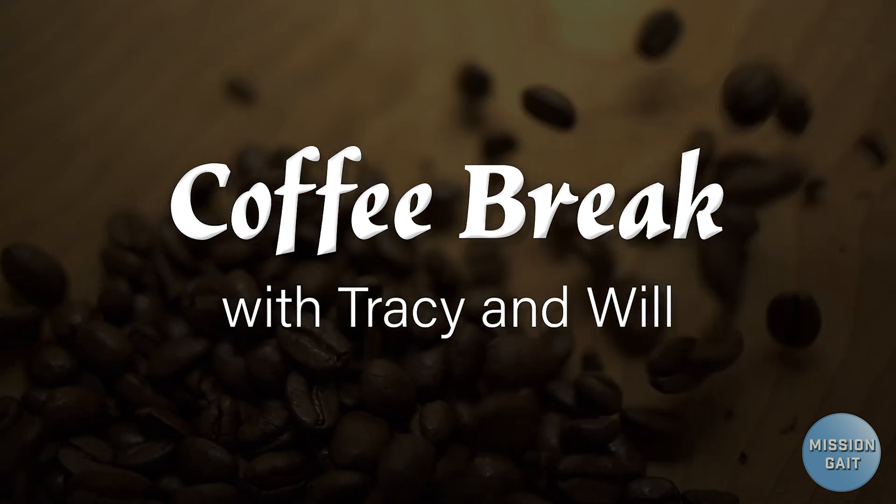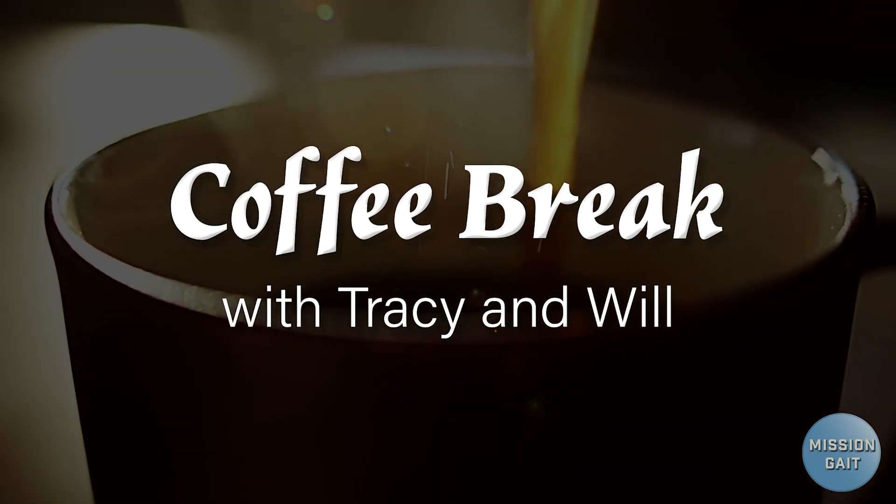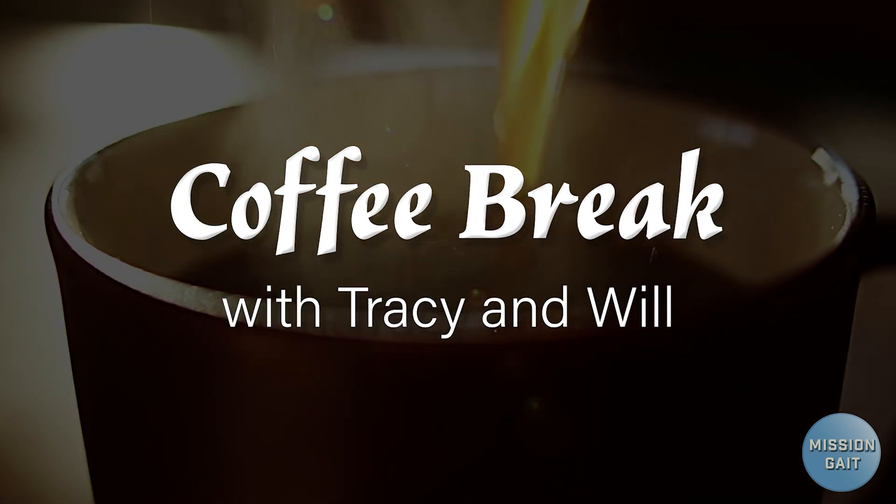Hello, I'm Tracy Rock and I'm Will Riddick and we're on our coffee break. Working with lower limb amputees can be very challenging and it might be difficult to know how to improve their mobility if you don't regularly work with this population.